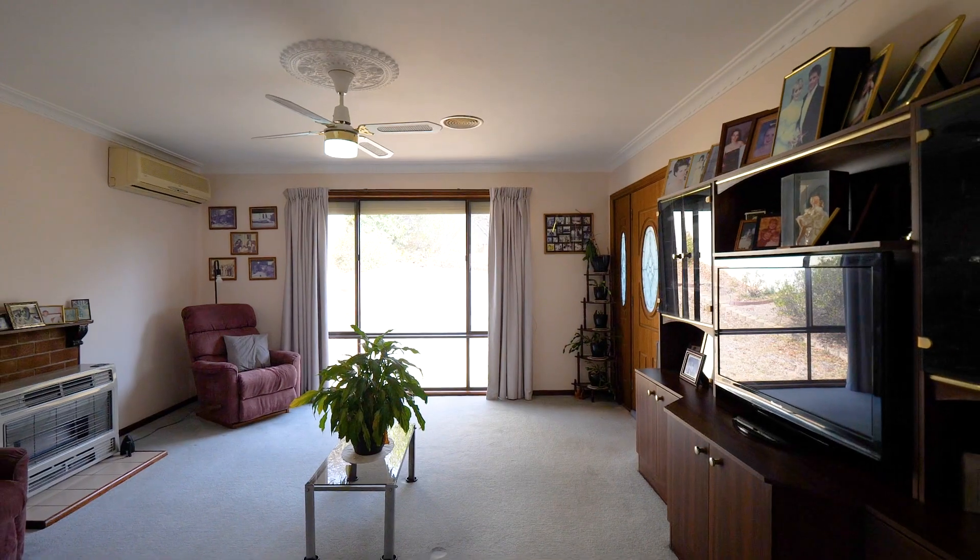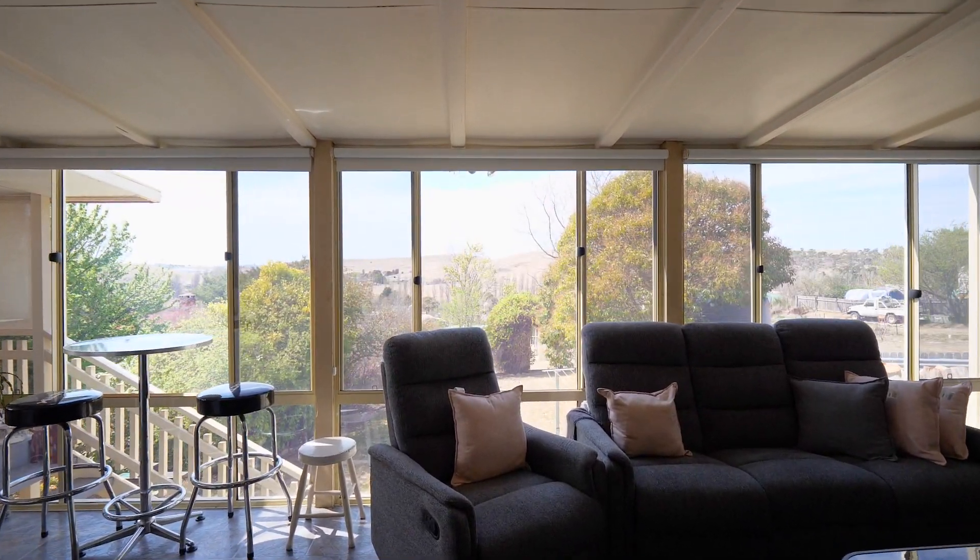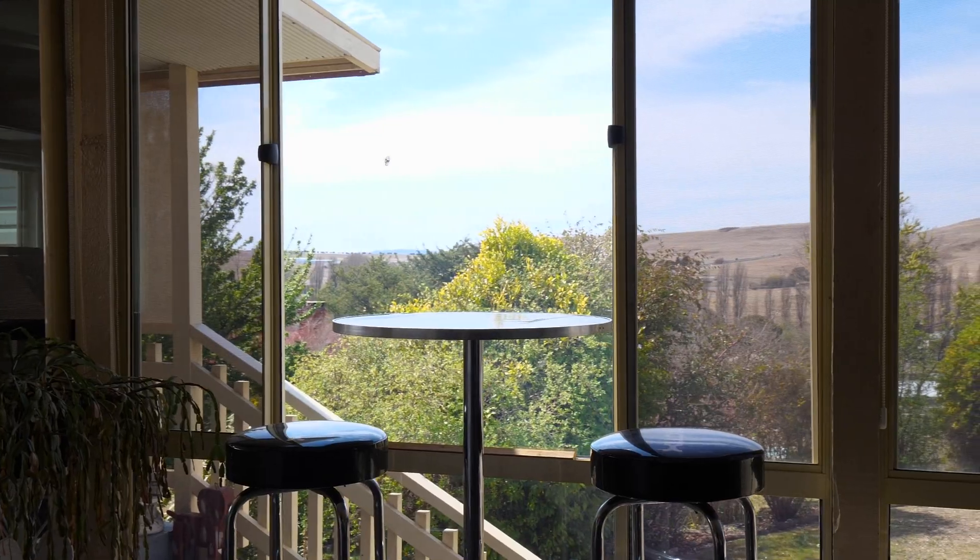The property has three great-sized bedrooms, a large living space that leads through to a rear sunroom with built-in barbecue facilities and a big view.